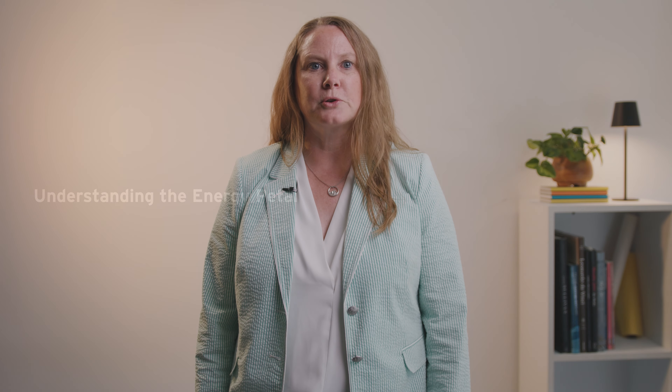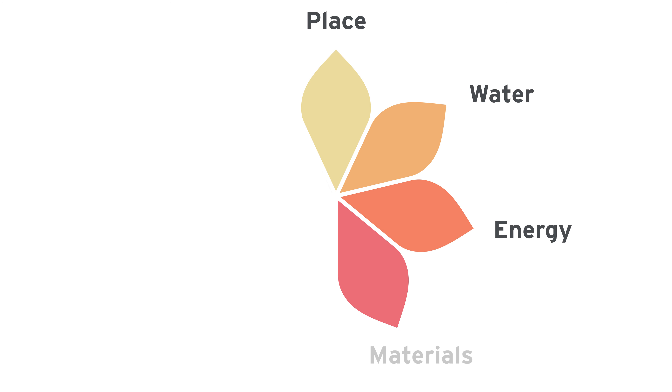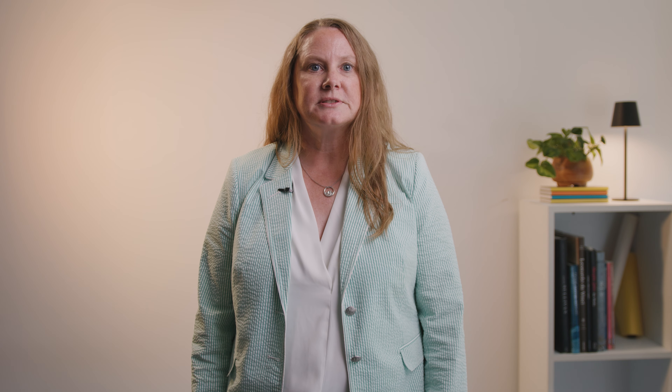The Living Building Challenge is the most rigorous sustainability standard for buildings, with seven categories called petals: place, water, energy, materials, health and happiness, equity, and beauty. The energy petal focuses on reducing building energy use and promoting renewable energy. It includes two main imperatives: energy and carbon reduction, and net positive carbon.